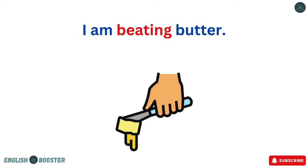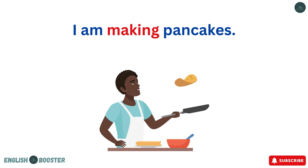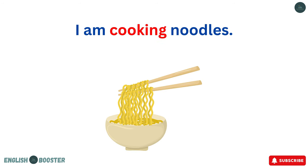I am beating butter. I am making pancakes. I am cooking noodles.